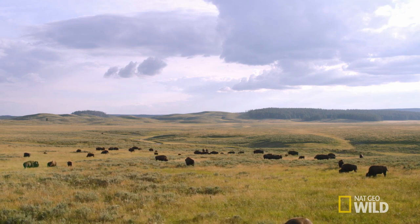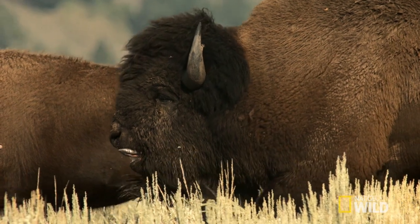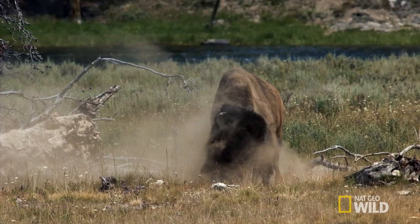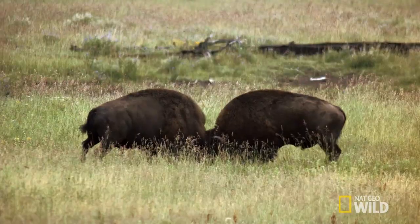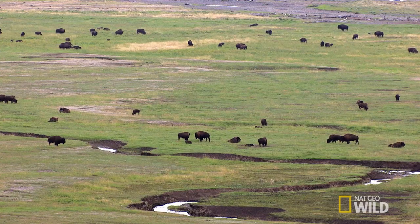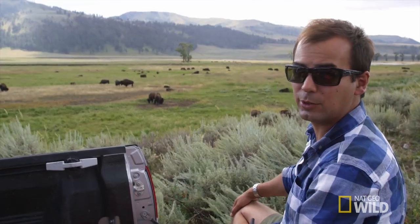Bison rut is an annual event where the males all compete for the females. Males are trying to gather a little herd while other males try to take them away, so they show off as much as they can, making themselves look as big as possible by covering themselves in dirt and dust. Sometimes they fight — they lock heads and it's a wrestle.